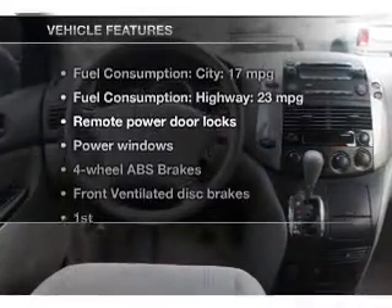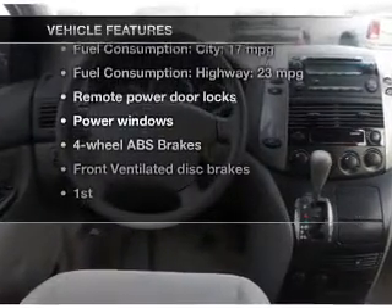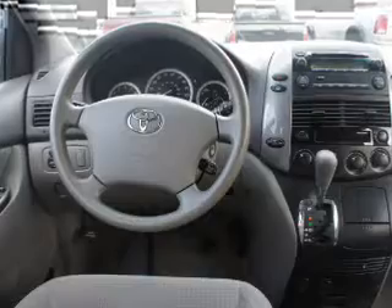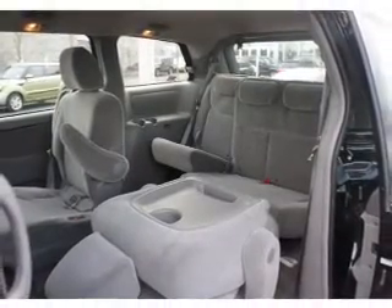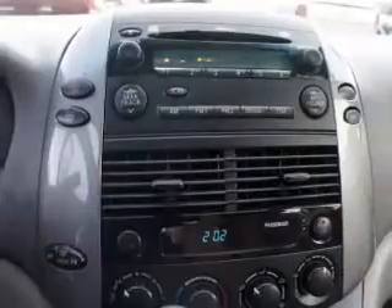And with these notable features, you won't want to miss out on the opportunity to own this amazing ride. Power door locks, power windows, an AM/FM stereo with an MP3 player, power mirrors, power steering, and air conditioning.